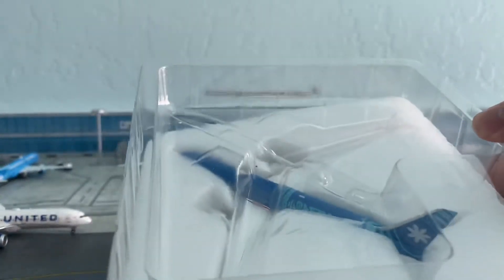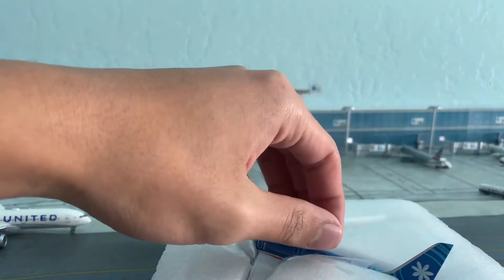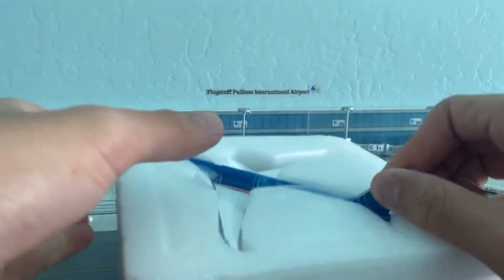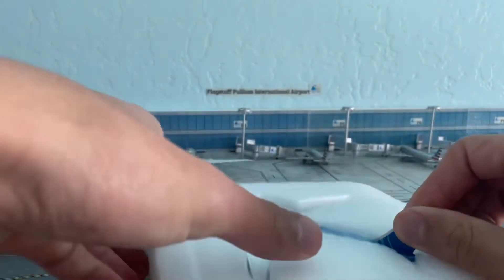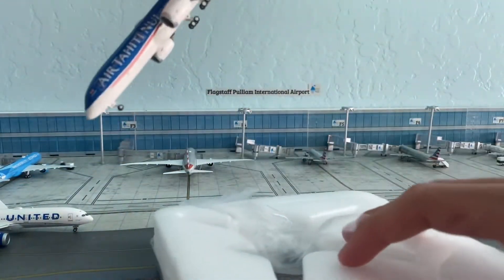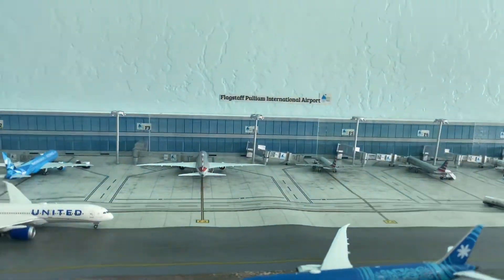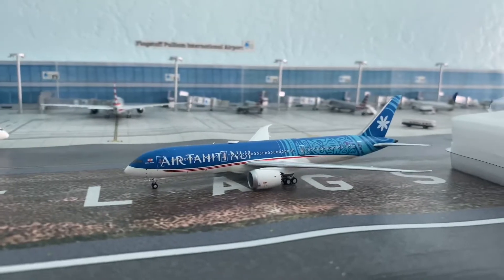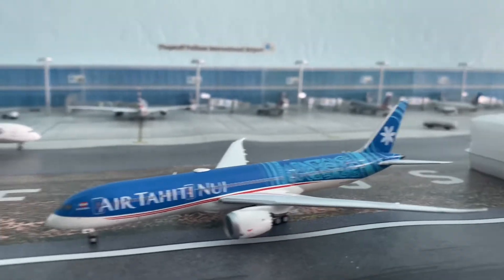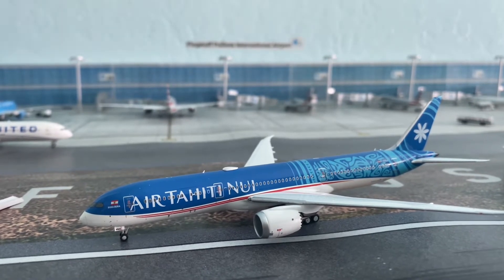First glance — a really nice livery. Let's gently take this out. And there it is! Wow, my first Air Tahiti plane in my collection, so I'm quite happy about that. You can see the left side while I put the box away.